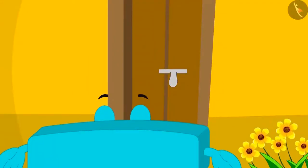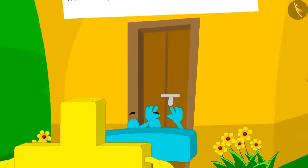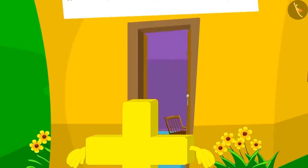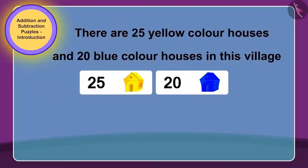First, Subtraction tried to enter the house. He tried very hard, but the door did not open. Now, Addition just went near the door. And look what happened! The door opened on its own. Children, can you tell why this must have happened? Does this have any relation with the puzzle written on this house?